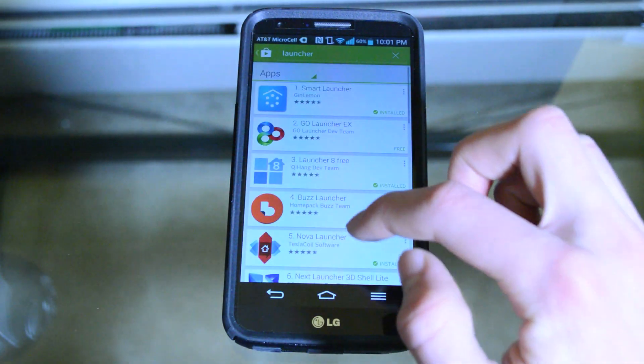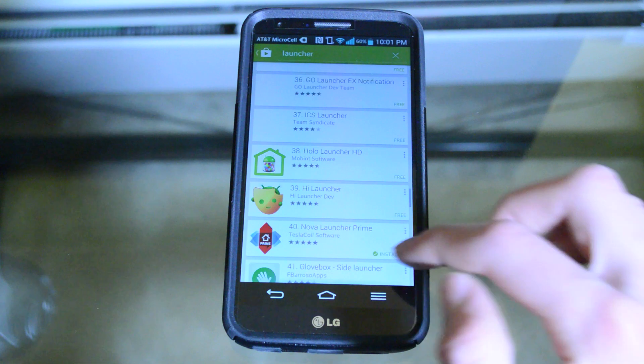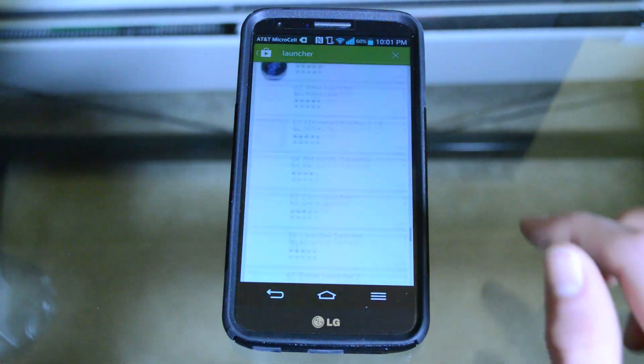Hey guys, welcome to TechRate Reviews. One of the best ways to customize your device is through launchers, so today I'm going to be counting down the top 5 launchers for Android.